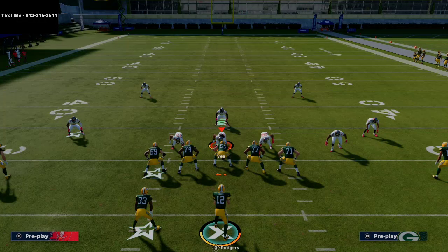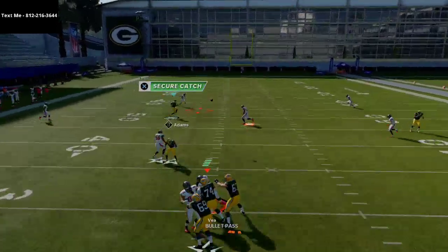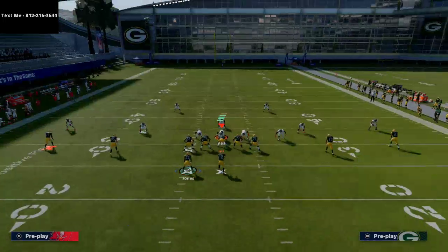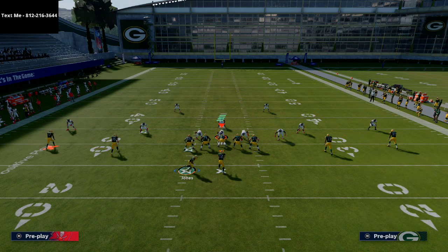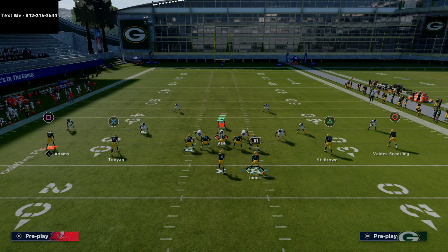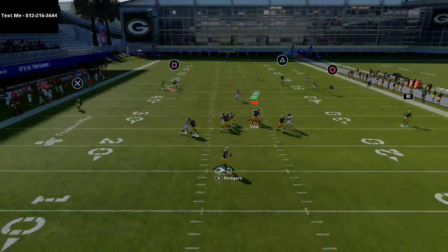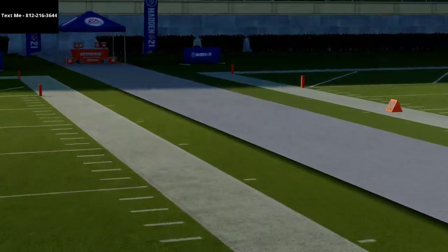Snap throwing those flat routes is really underrated — it opens up space to work over the middle of the field and gives you multiple throwing windows. Another thing you can do is clear your space by motioning the running back to the right and putting the slot receiver on a streak. That streak clears vertical space, and against Cover 3 or Cover 4, you'll notice that the post route gets all the way across the formation, which is one of the things that makes it so effective.